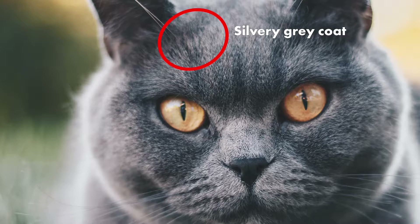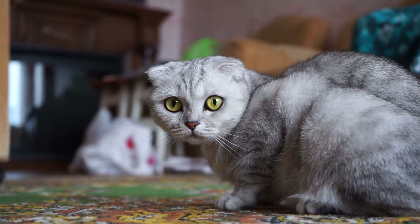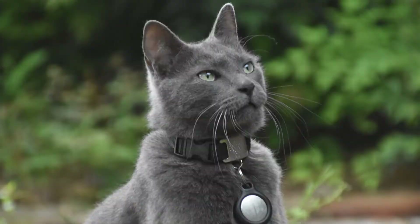Not all British Shorthairs are grey. Those with silvery grey coats and copper eyes are British Blues. British Shorthairs come in many different colors such as white, black, red, gold and silver. There are also some British Shorthairs with color point, tortoiseshell, bicolor and patterns.